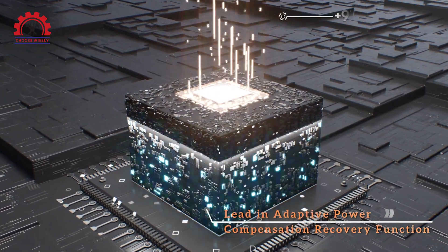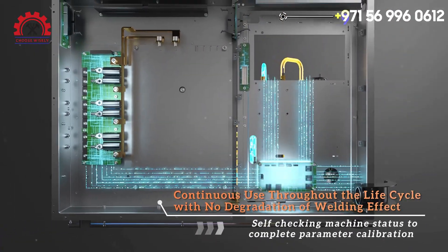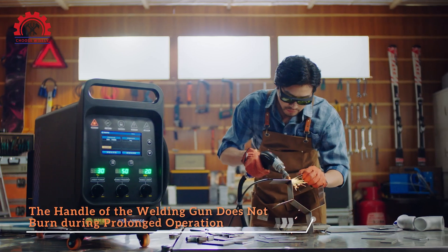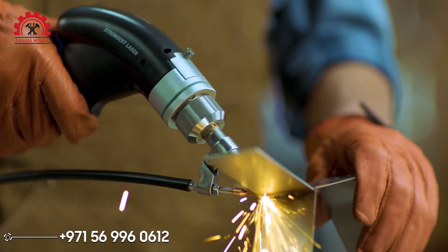Leading adaptive power compensation recovery function. Continuous use throughout the life cycle with no degradation of welding effect. With a new added feature, the handle of the welding gun does not burn during prolonged operation.